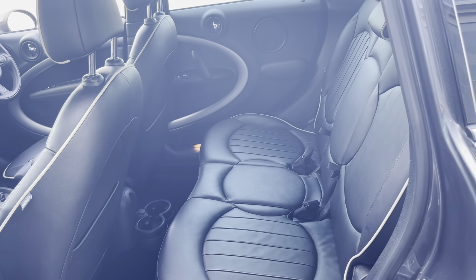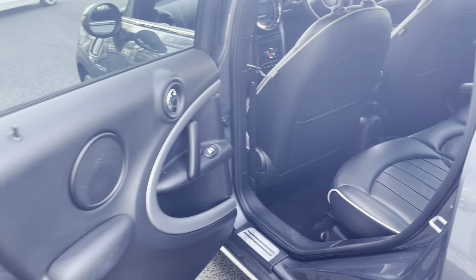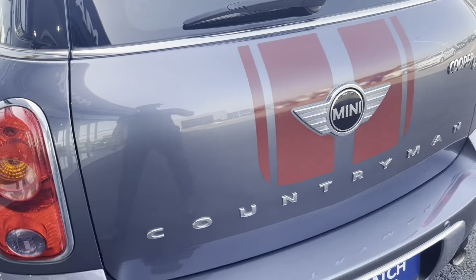Moving on to the interior, we've got the full leather interior which is very nice. As you can see it's in great condition both in the rear and in the front.